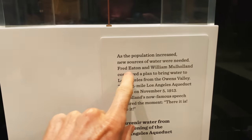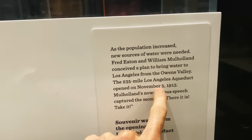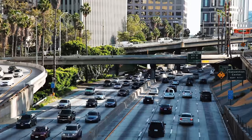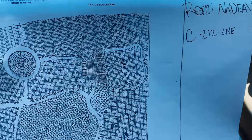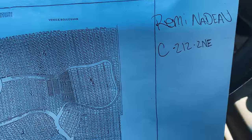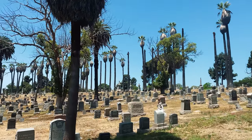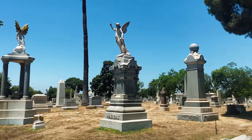It says Fred Eaton and William Mulholland conceived a plan to bring water from Los Angeles to Owens Valley, and it was done November 5th — this is souvenir water from the day the aqueduct opened. We got ourselves a map and we are going to go see Mr. Nadeau and his final resting point. We're here — I think it's the big one up in the center of the graveyard. It would seem most appropriate. So there it is. Remy.